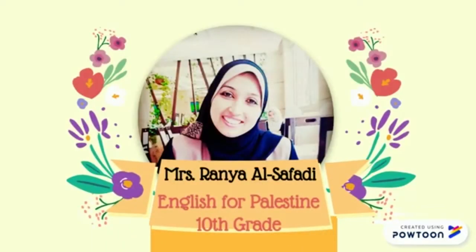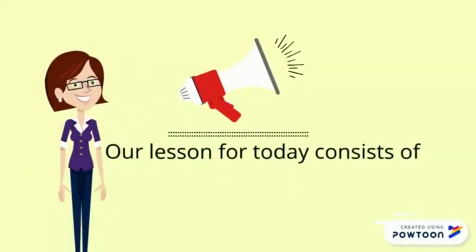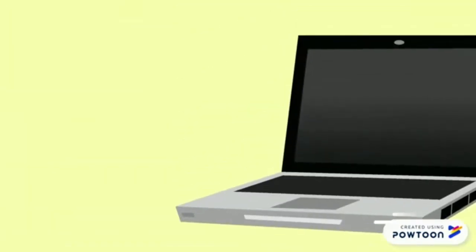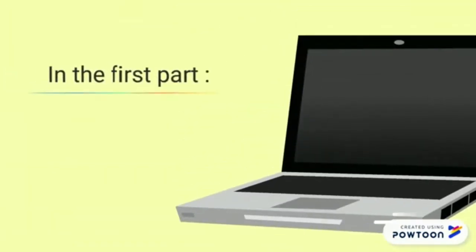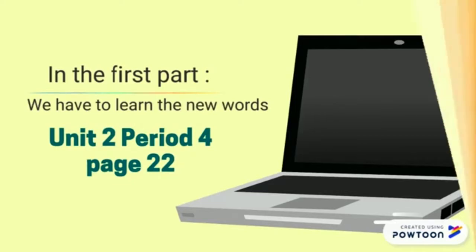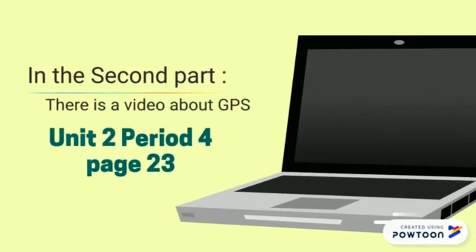Hello from Mrs. Rania Asafadi, English for Palestine, 10th grade. Our lesson for today consists of two parts. In the first part, we have to learn the new words, Unit 2, Period 4, Page 22. In the second part, there is a video about GPS, Unit 2, Period 4, Page 23.